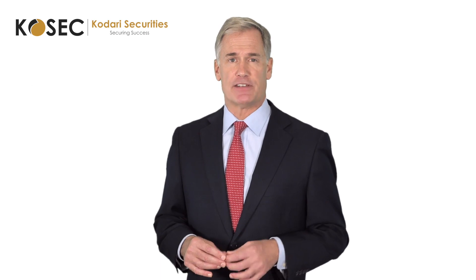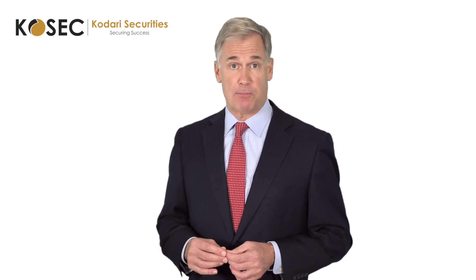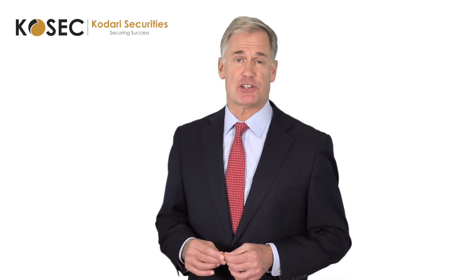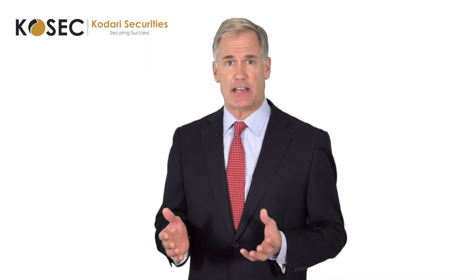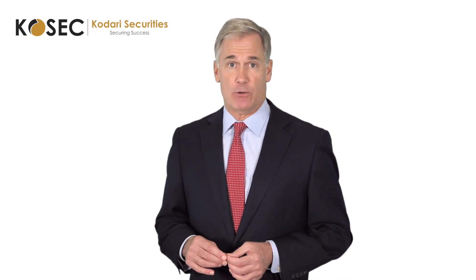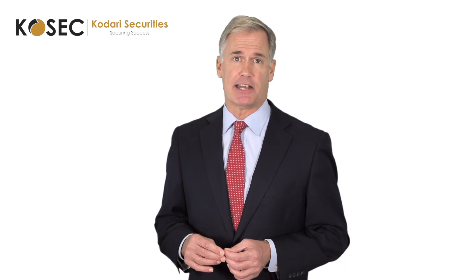You can find more details of different account setups on our website or request more information and support from our team. Once you have filled out the account application forms and provided the necessary documentation, you can sign and email the forms back and we will assist you with the rest of the account setup process.